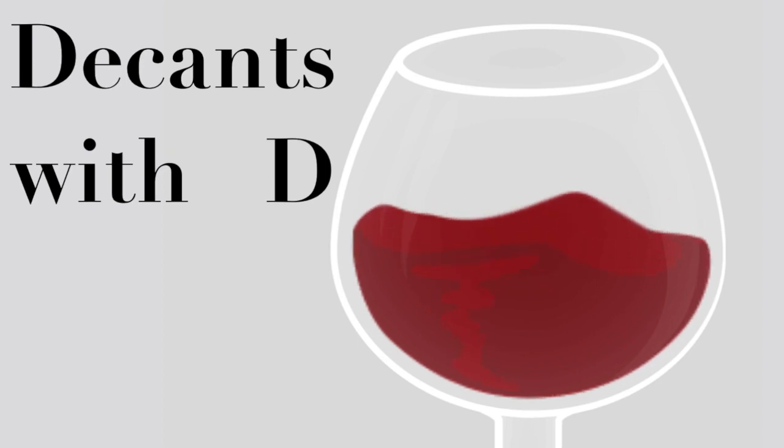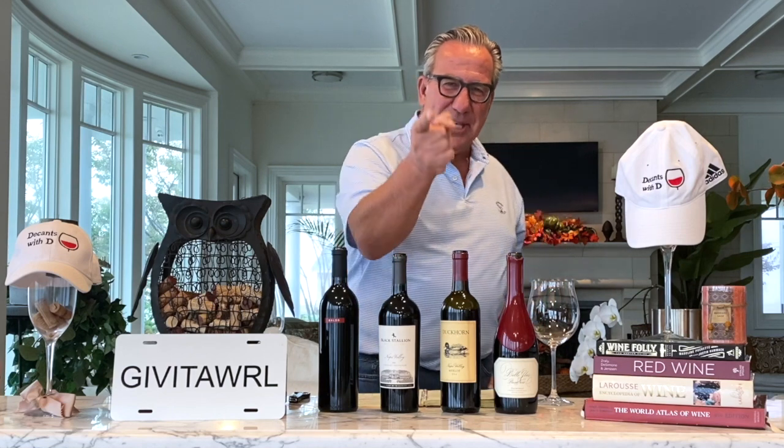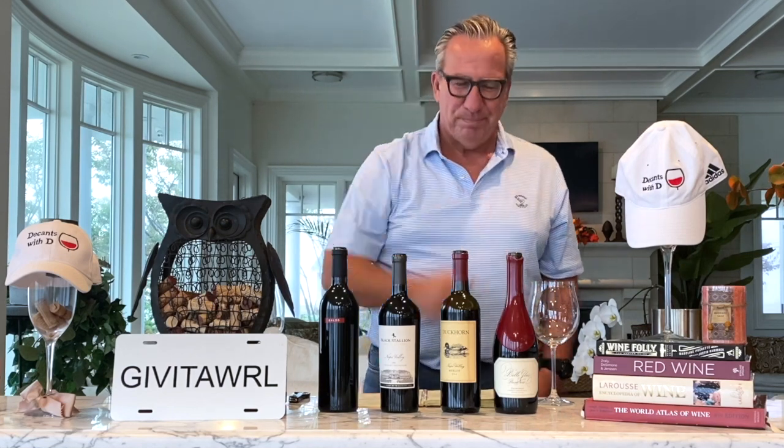Welcome to the next episode of Decans with Dee. I am your host, Dietmar Osterman, and I am the regular guy from Long Island. Today in this episode we want to cover American Red Wine — an introduction to American Red Wine. So if you are an advanced wine connoisseur, switch over to one of my other many videos that cover these wines in detail. But if you are somewhat new to wine drinking and have the desire to understand more about the most popular American Red Wines, then this is your show!